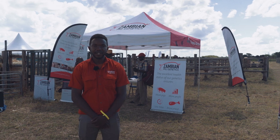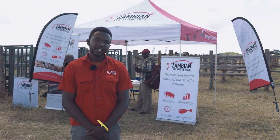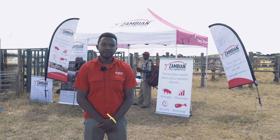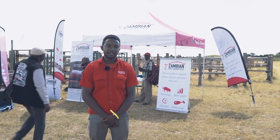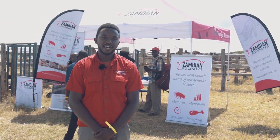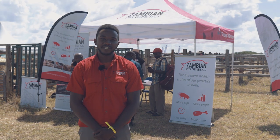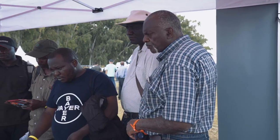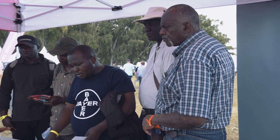Our services include technical advice, which we offer for free for any of our customers in the Copper Belt or in Lusaka. We also do farm visits where we'll teach you about heat detection, artificial insemination, and basic pig management procedures, and all other necessary activities to facilitate a proper AI program.